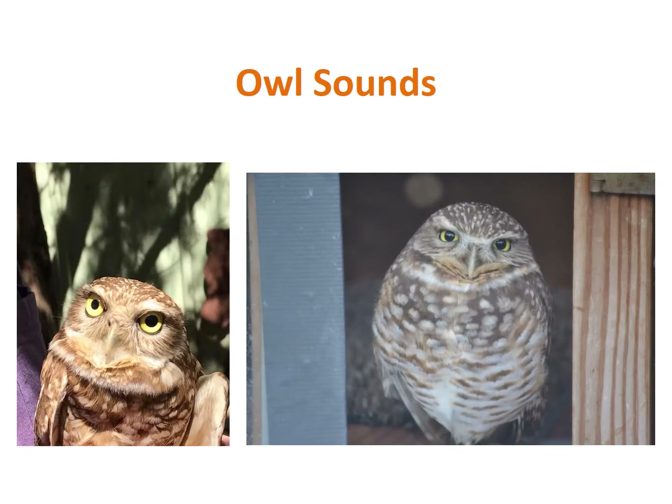Now we will listen to some owl sounds. I bet you've heard an owl before — they make a hoot hoot noise, right? Well, some owls do make that classic hoot noise, but there are quite a few that do not sound like that. Let's listen to a few.